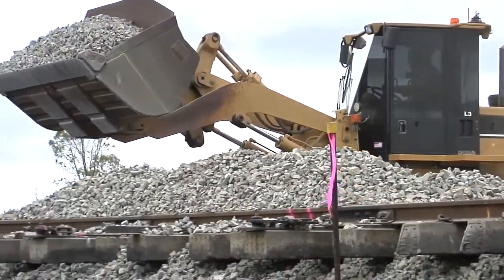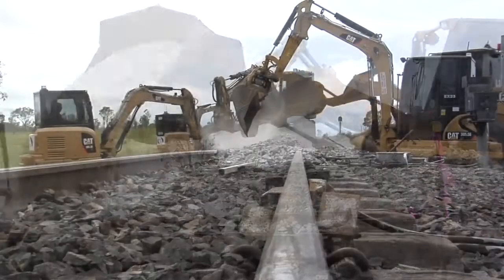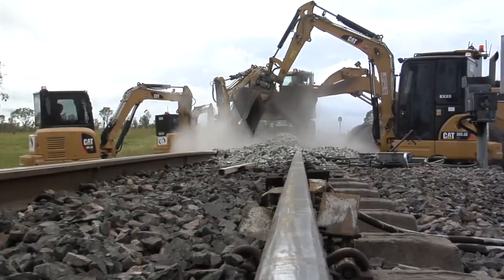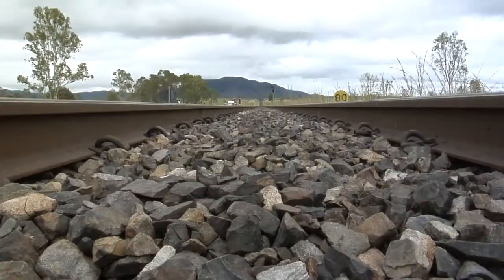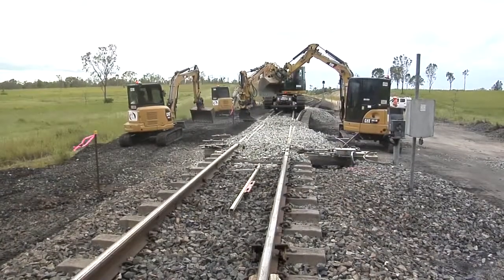A lot of times we only get a 12-hour closure and we may have to do 60 to 80 metres of track in that 12 hours so we can have trains running again within that window. We're on time schedules all the time. The new way we do it now — no comparison to the old way.